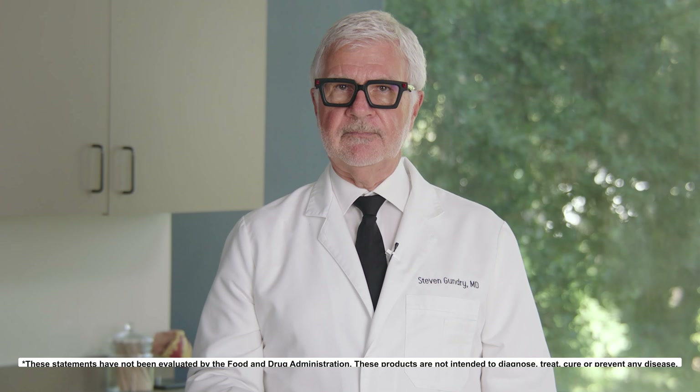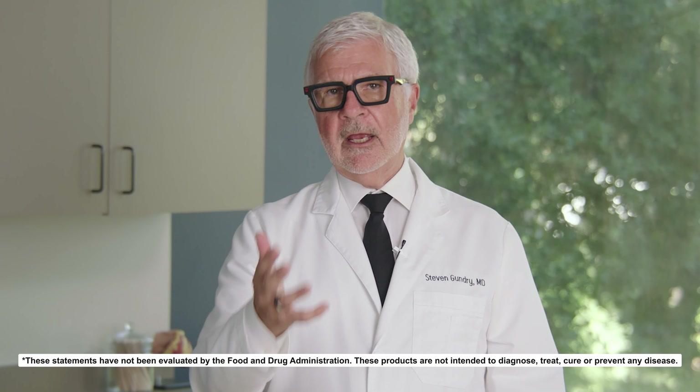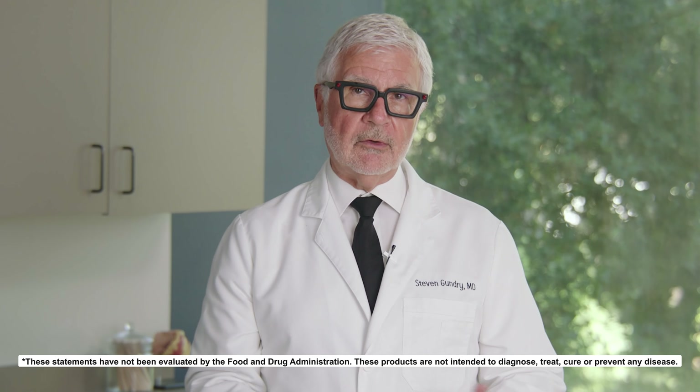Still, as a doctor, I know there's always a very small segment of the population who may have undiscovered allergies or who can't tolerate certain ingredients and supplements. So while I've intentionally avoided many common allergens, if you have concerns about how you'll react to this formula, I encourage you to look carefully at the list of ingredients and consult your own physician.